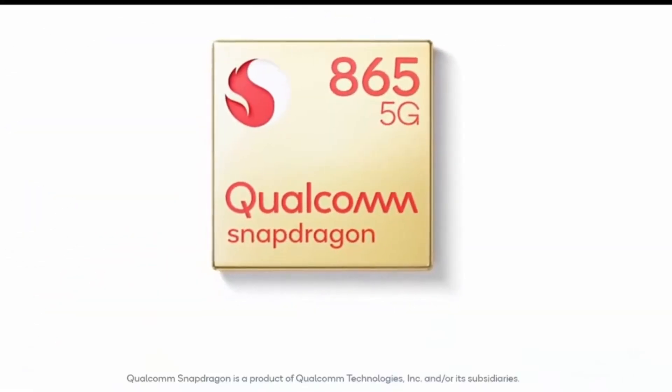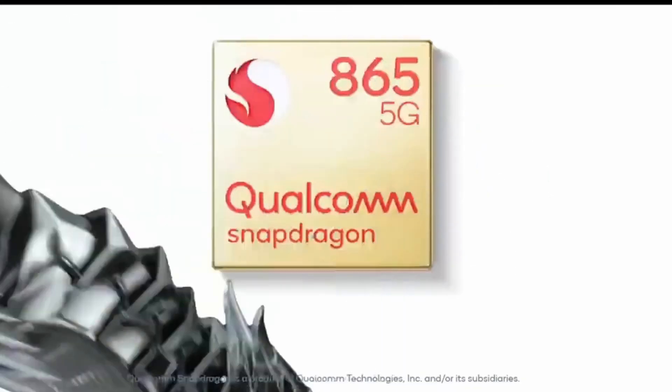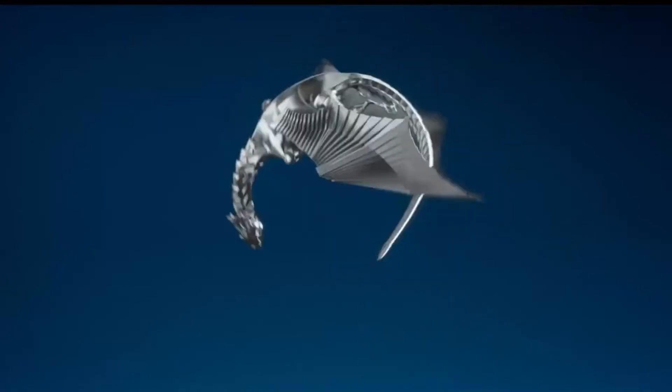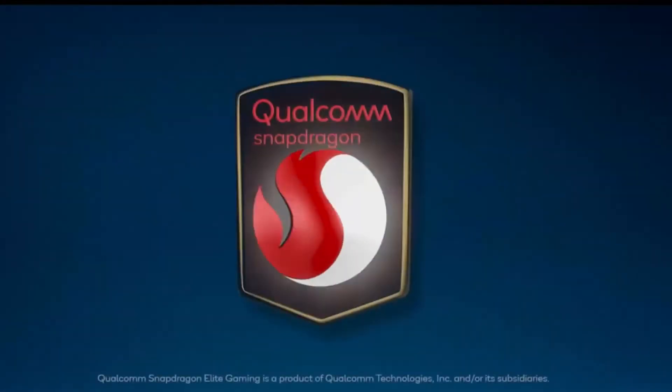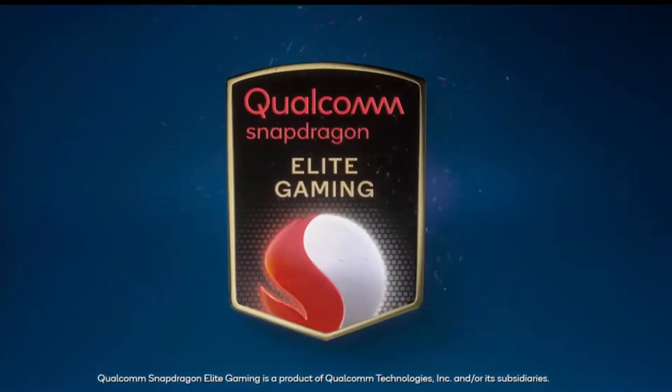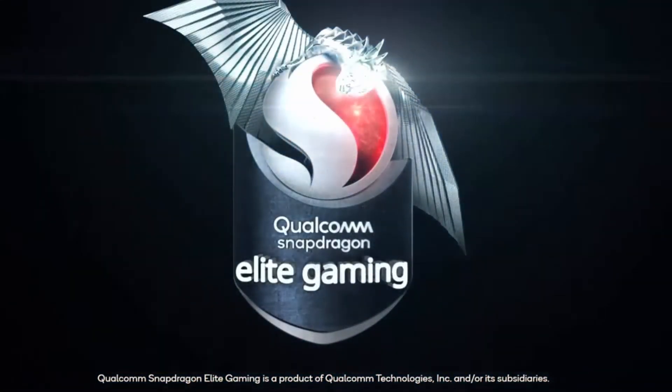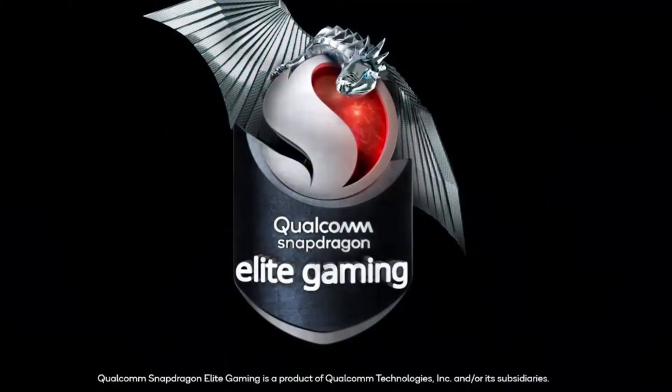We will also receive GPU driver updates from the Google Play Store — you heard it right. You can go to the Play Store and update the GPU driver. This will help companies optimize the chip for the latest games and remove bugs. In the past we only received these updates with big system updates, which came just once a year — so it was a big problem for gamers.